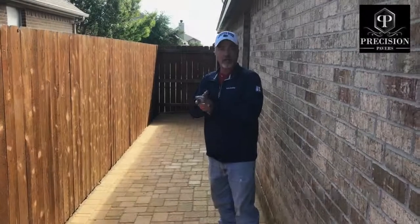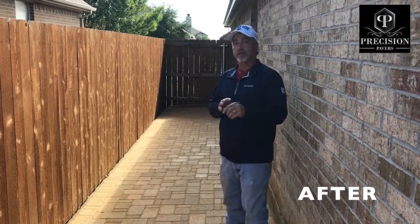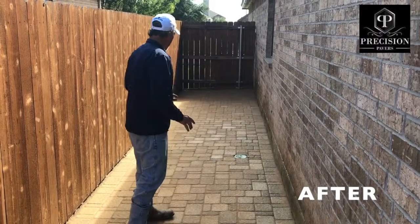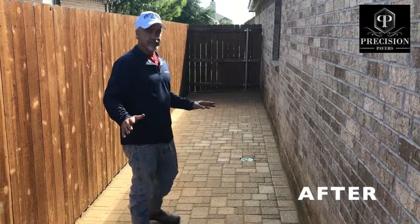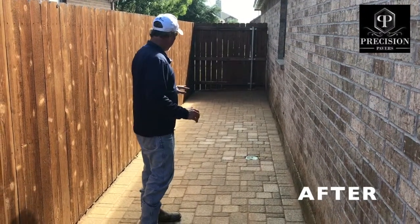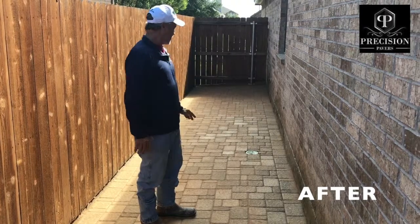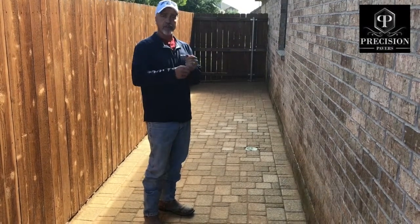That's it. It's now 2 o'clock, so we started here about 8:30, quarter to 9. Base, sand, pavers — all in. Homeowner's happy. Great dog run, and mud is gone. Pavers in solid. Another pretty job done by Precision Pavers. Boom.